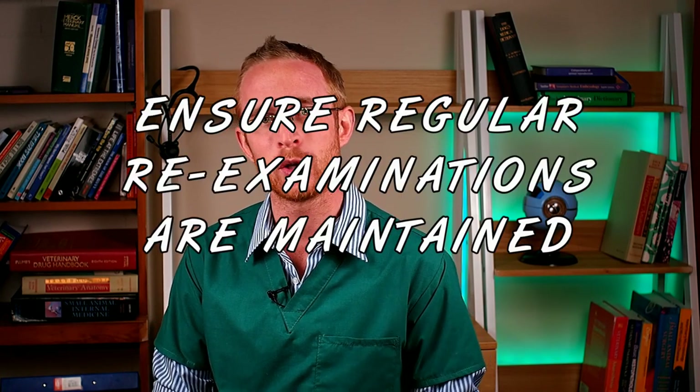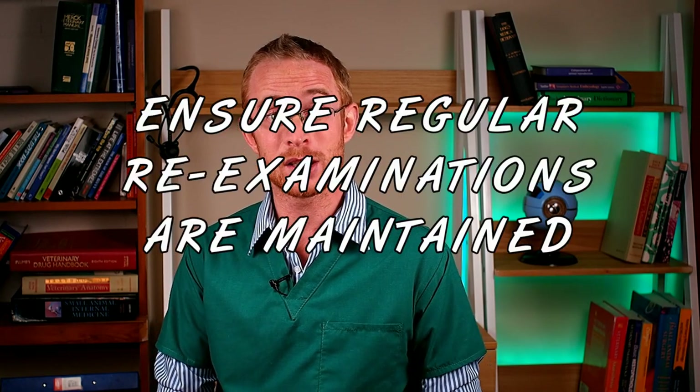Even if blood testing is not required, step eight is to take your pet to be re-examined at the interval advised by your vet. It is important not to underestimate the benefit of a proper physical exam. Based on the exam as well as the history you provide, it may become apparent that side effects are starting to develop, that a treatment plan needs to be altered, or even that the drug has worked faster than expected and treatment is no longer needed.